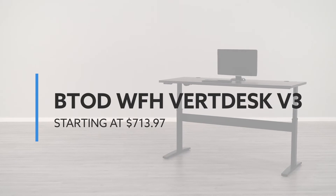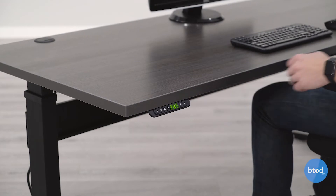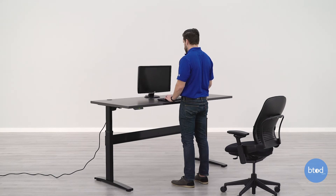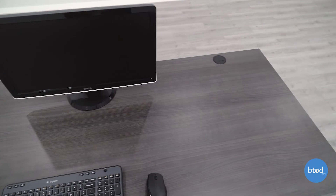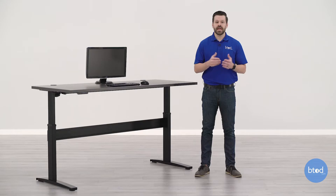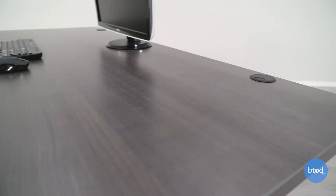At number one, we have the Work from Home Vert Desk V3, starting at $713.97. This is our most popular complete electric standing desk, allowing you to quickly move from sitting to standing with the push of a button. It's available in two surface colors — Driftwood, shown in the video, and white — with three frame finishes: black, silver, and white. The surface includes two grommets in each corner for easy wire management. All ergonomic accessories available on the standard Vert Desk V3 are also available for quick ship with the Work from Home version. Like the Vert Desk Converter, you have 30 days to try it — if you don't like it, we'll give you 100% of your money back. Just put it back in the original packaging, give us a call, and we'll have FedEx come pick it up.